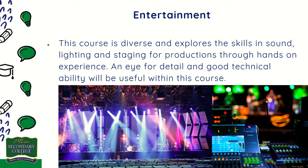Entertainment: this course is diverse and explores skills in sound, lighting, and staging for productions through hands-on experience. An eye for detail and good technical ability will be useful within this course.